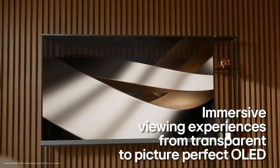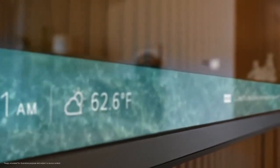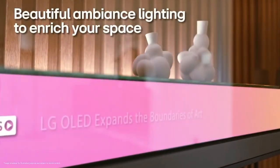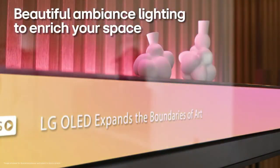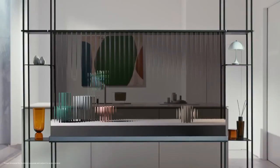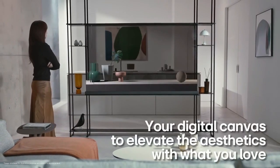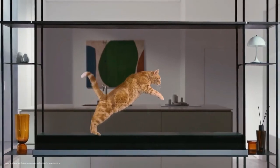The LG Signature OLED series is setting the standard for high-end televisions. This isn't just any TV — it's a marvel of modern engineering, meticulously crafted to deliver an unparalleled viewing experience. Leading the pack is the LG Signature OLED R, the world's first and only rollable TV, featuring an ultra-slim rollable display that seamlessly blends with any space, freeing you from the constraints of traditional backlit TVs, powered by self-luminous OLED display technology.